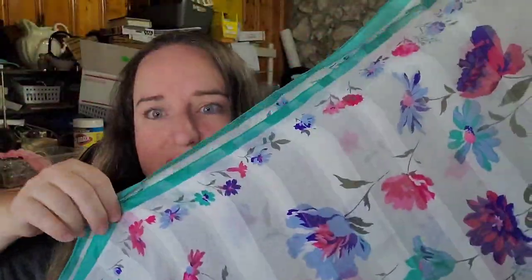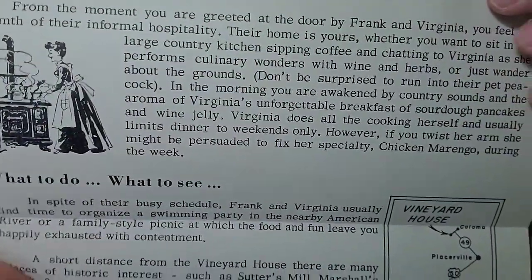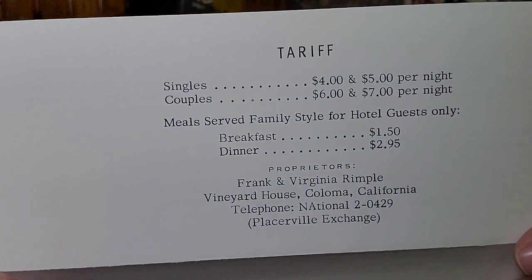Up next is a really cool scarf — it's not branded but it does say 100% polyester, made in Italy. I listed it individually rather than in one of my scarf lots. It sold for $17.99 plus shipping, buyer's $21.99 all in. After that is a really cool vineyard house country map from Coloma, California — kind of like a restaurant map with some information and a menu for breakfast and dinner. This one wasn't even listed for four hours and it sold for $15.89 plus shipping, buyer's $21.24 all in.